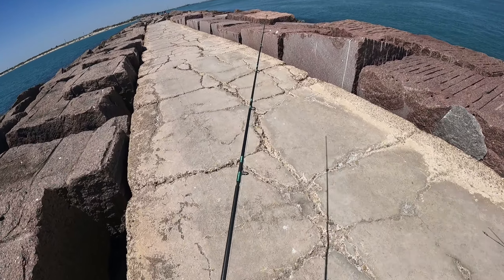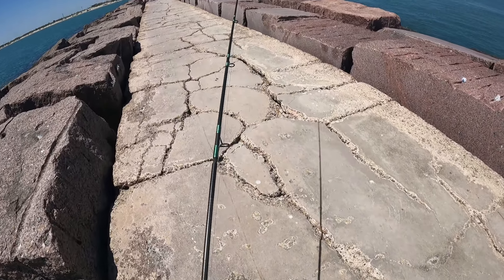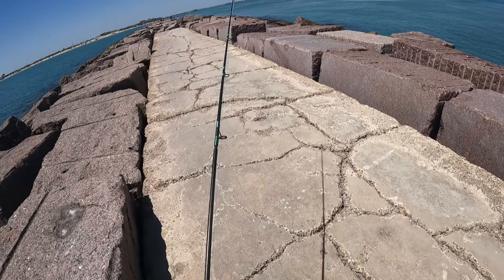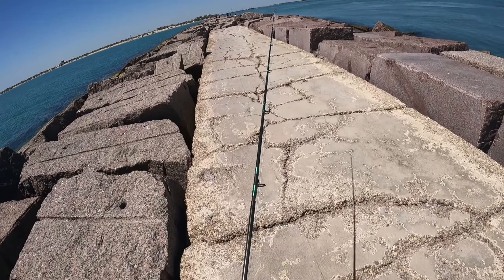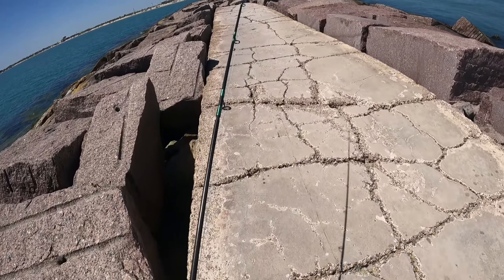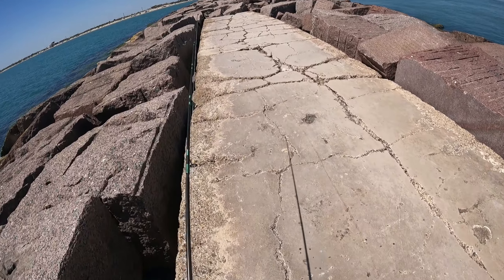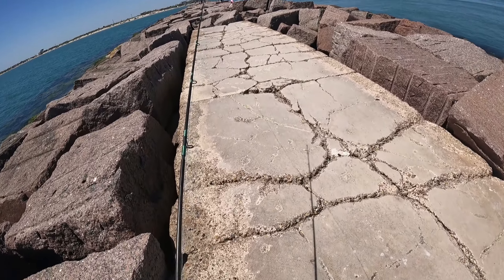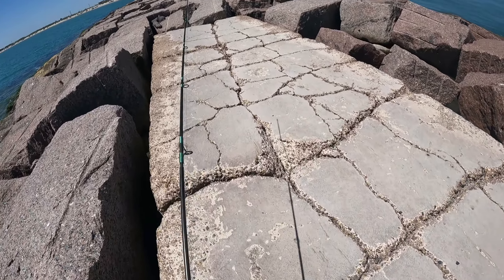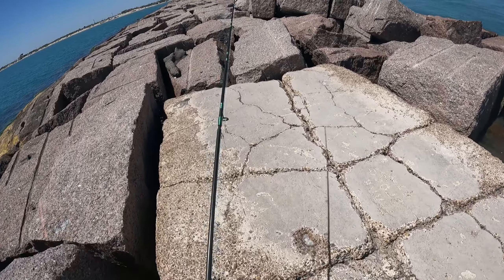This buoy right here is about halfway, roughly. There's another broken section where the sidewalk ends again — gotta walk on the granite blocks.